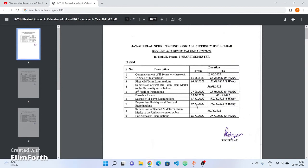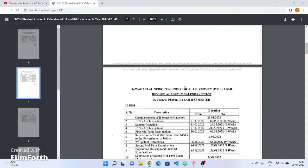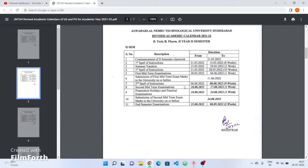This is the revised academic calendar for first year second semester students. We have revised dates. Second mid-term examinations dates have been revised.